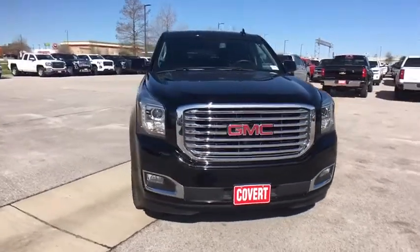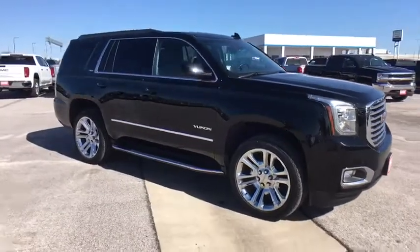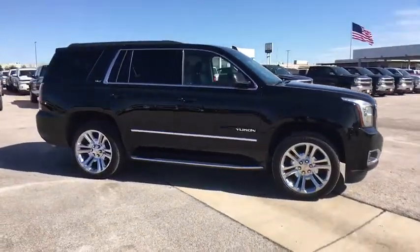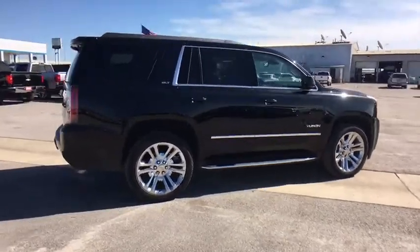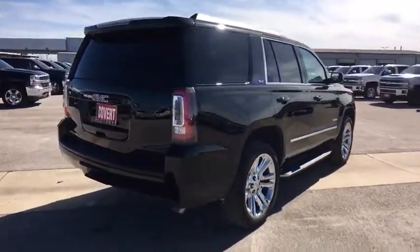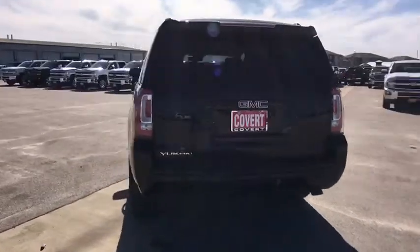The 2017 GMC Yukon. Peace of mind comes standard with GMC's 100,000 mile five-year powertrain warranty and Yukon's five-star frontal crash test rating. Boasting a Vortec engine with active fuel management and flex fuel, Yukon is agile and capable.